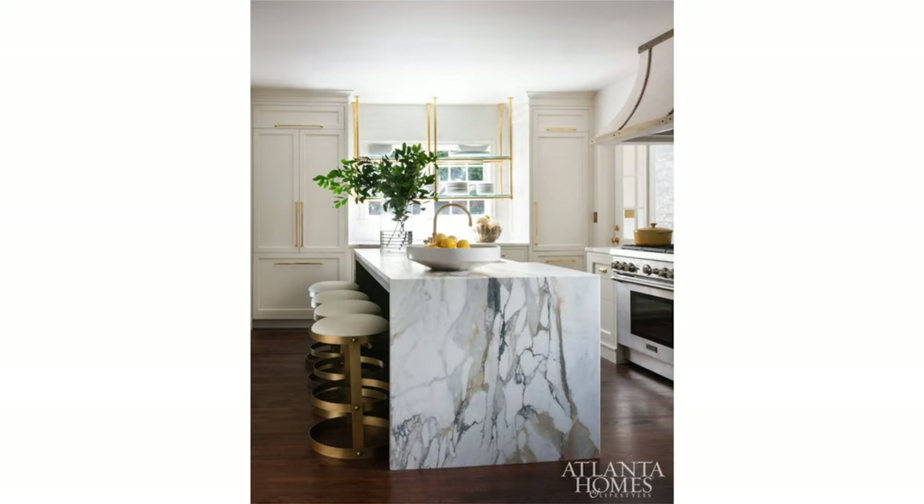Marble is really popular because the natural veining in that material can be so beautiful. By creating a waterfall detail, that beautiful veining continues across the top and down to the floor. There's a real sense of flow that happens, and I think that's what most people love about it.